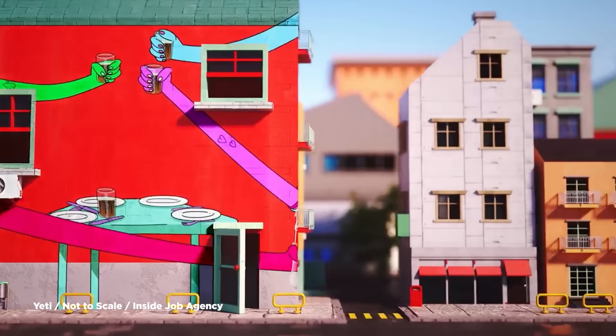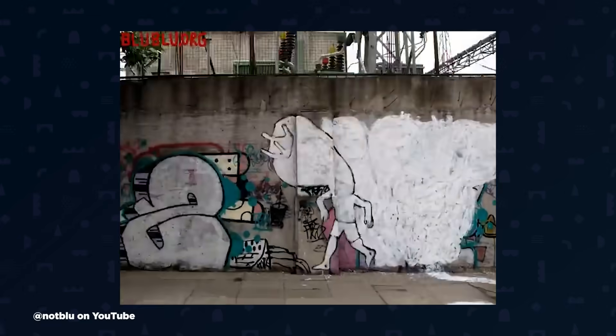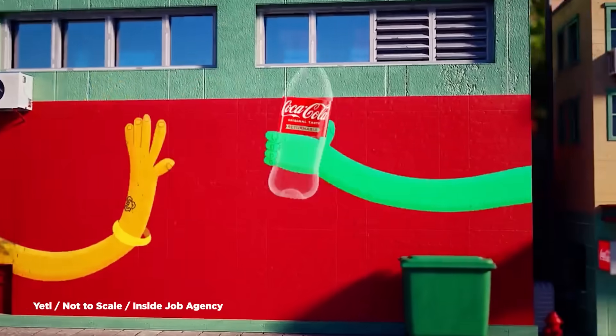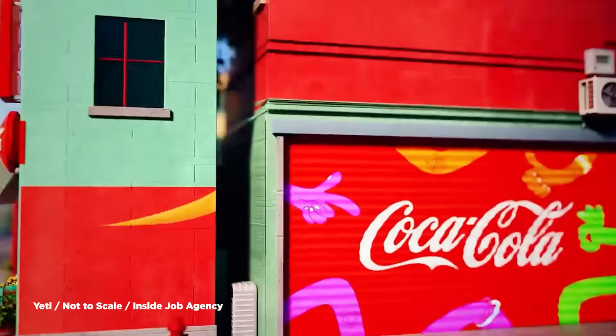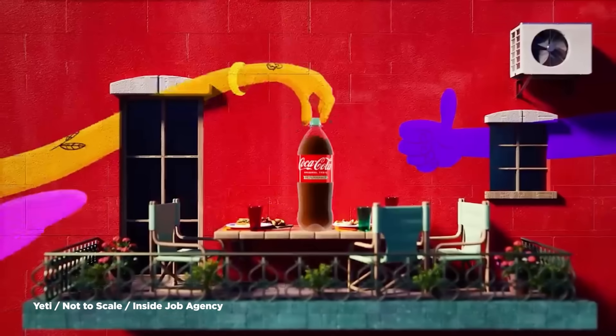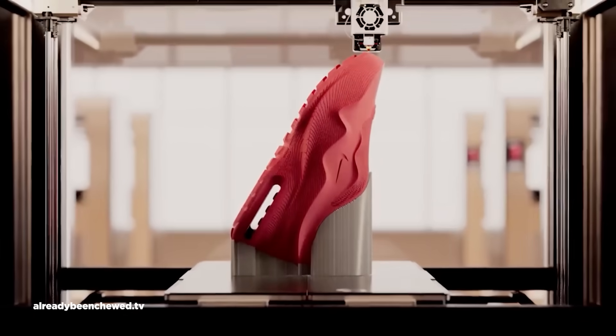The team of Yeti Pictures, Not to Scale, and Inside Job Agency just launched a wild Coca-Cola Reborn campaign, mapping 2D animations onto a 3D city — which sounds simple but requires incredible planning to maintain animation appeal while integrating with 3D geometry. Absolutely sick work. And Already Been Chewed threw the kitchen sink at their new Nike piece, featuring fluid simulations, particle effects, crazy Houdini work, and photorealistic compositing that puts them in the rarefied air occupied by studios like Tendril. The team at ABC has been steadily climbing to the top of the industry, and pieces like this show why they're now among the elite.